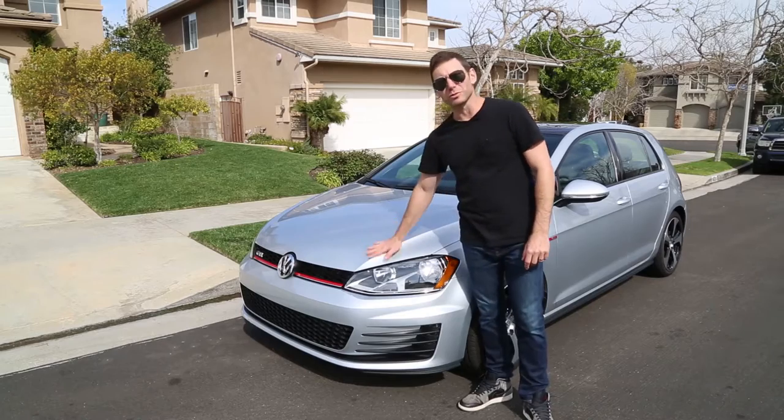It feels so silky smooth. It feels beautiful. My name is Rick Margaritov. I'm here in sunny Los Angeles, California.